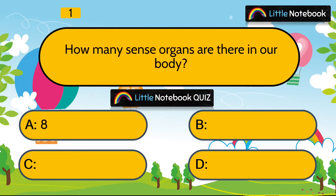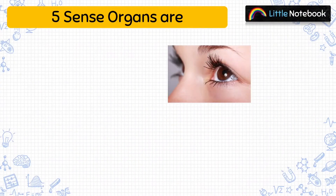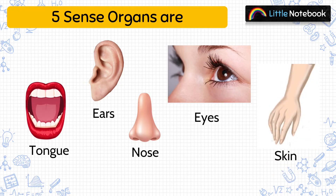Question 1 is, how many sense organs are there in our body? 8, 7, 5, or 4? Answer is 5. And these 5 sense organs are eyes, ears, nose, tongue and skin.